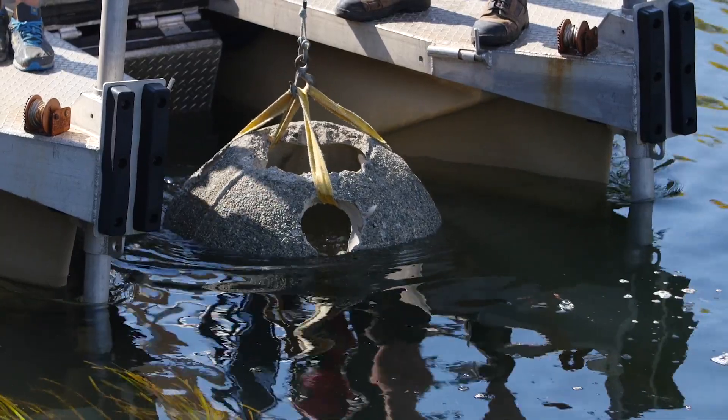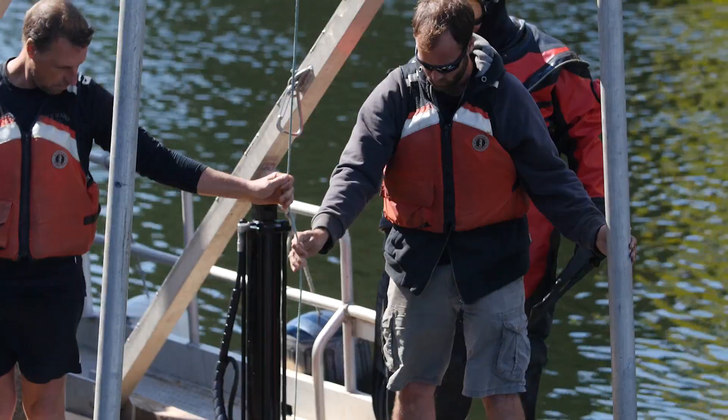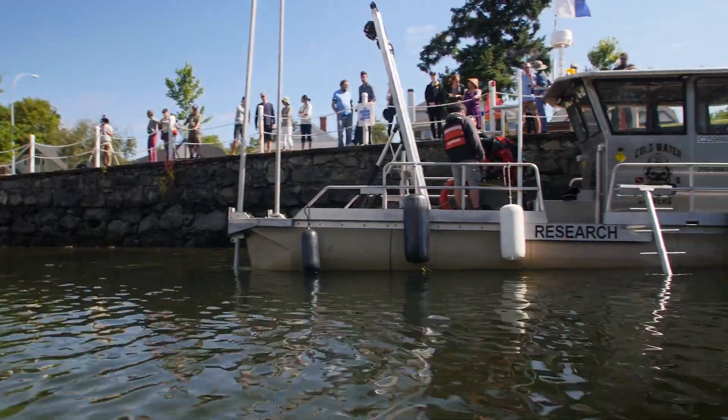And in a few months from now, we will take these reef balls and put them into Victoria Harbour to transplant Olympia oysters from the Gorge Waterway into Victoria Harbour, where they used to be in the past.